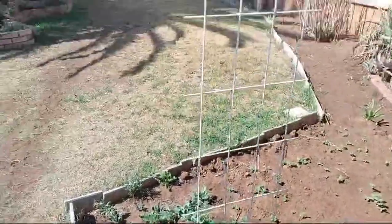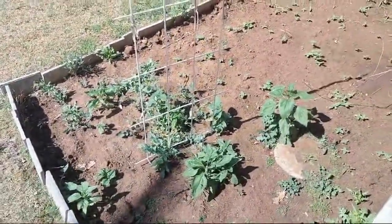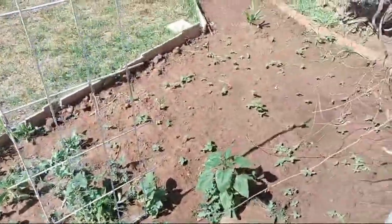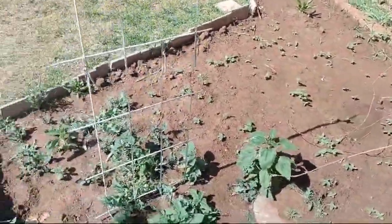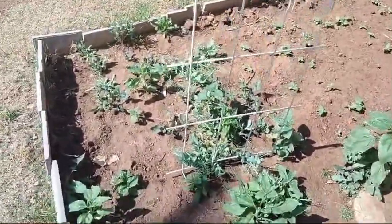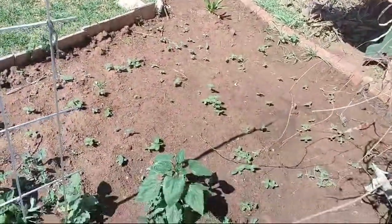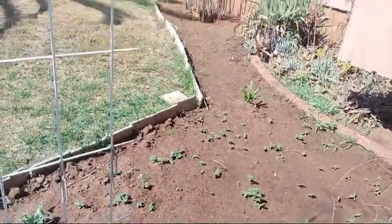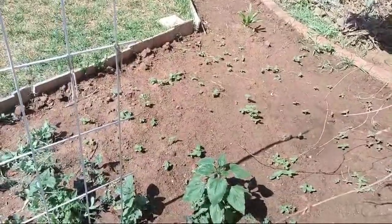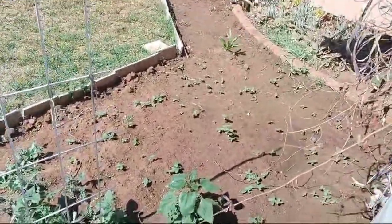Hi guys, spring is just about upon us and everything's starting to come back to life. This is where we're planting our chicken food garden — we're going to try and grow some of our own food. We've got some peas going, some little sunflowers coming up nicely in the background, and further back we have our amaranth which hasn't started coming up yet. This is going to provide a nice pop of color to our garden.